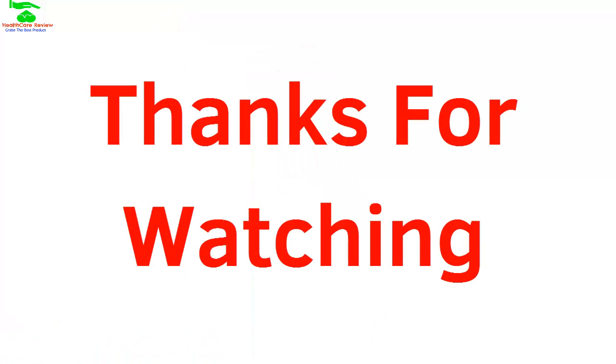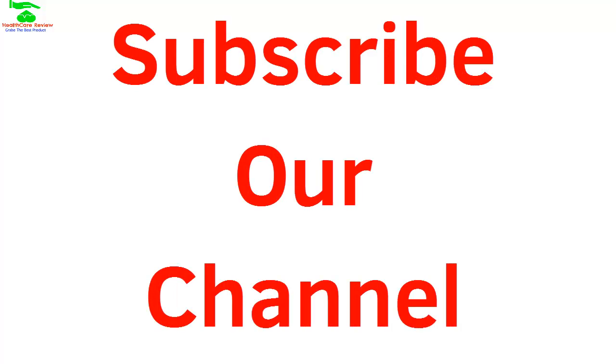Thanks for watching, and subscribe to our channel if you want skin and health related videos. See you in the next video.